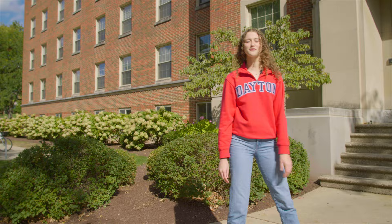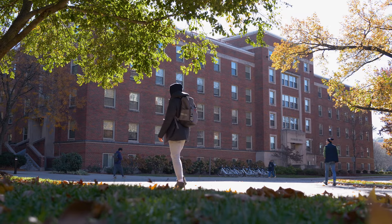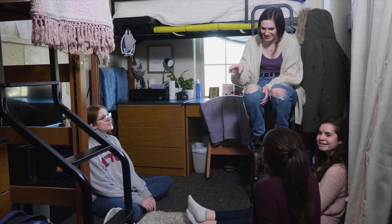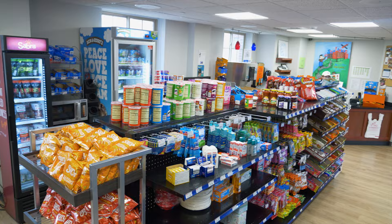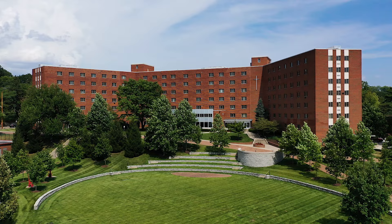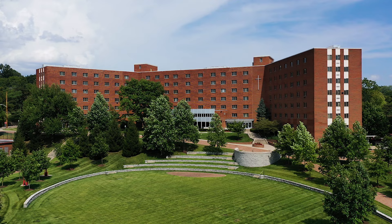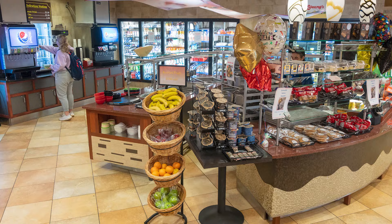At UD, we have three first-year residential halls: Founders, Stewart, and Merrycrest. You are randomly placed into one of the three your first year, but everyone loves where they live. About 20% of first-year students live in Founders Hall, which is really central to campus. Stewart Hall houses about 30% of students and features Stew's Landing — a late-night convenience store open later than any dining hall that takes your meal plan. Lastly, Merrycrest houses 50% of first-year students — about 950 total — and has a dining hall in the lobby.